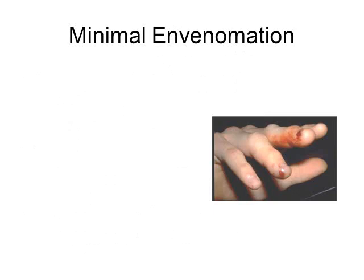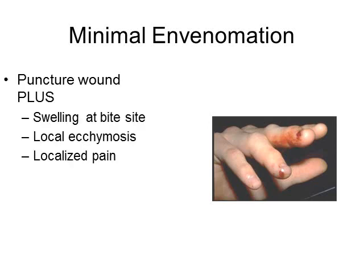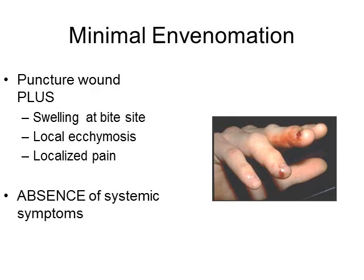In the next few slides we will go over how to classify pit viper envenomations from minimal to severe. For minimal envenomation, you need puncture wounds and at least one of the following: swelling at the bite site, local ecchymosis, or local pain — with no systemic symptoms.